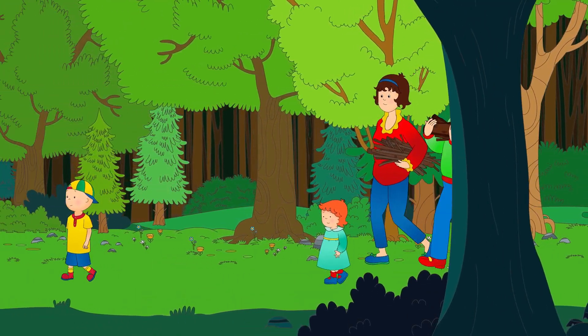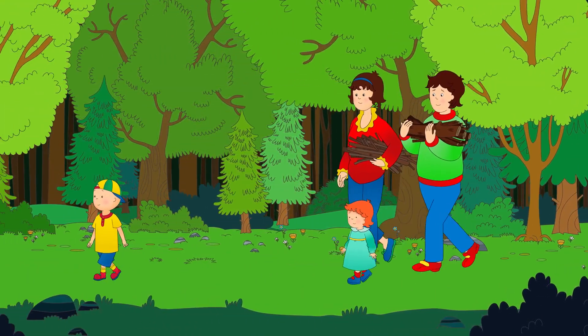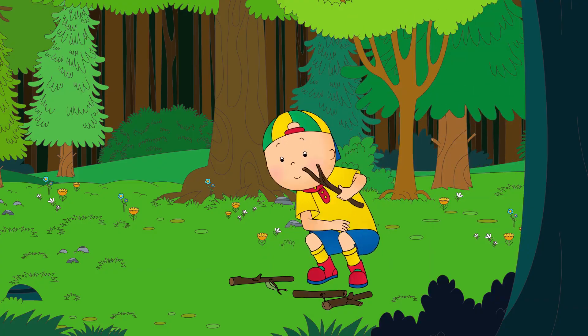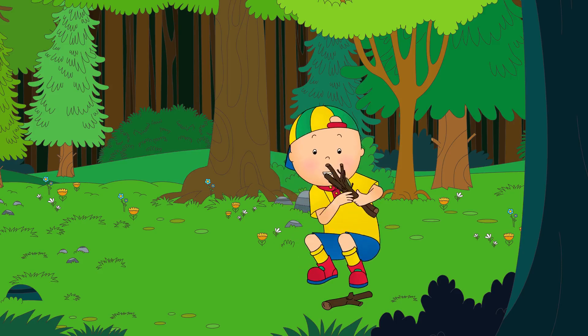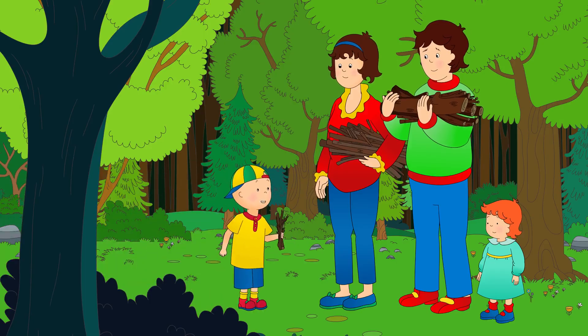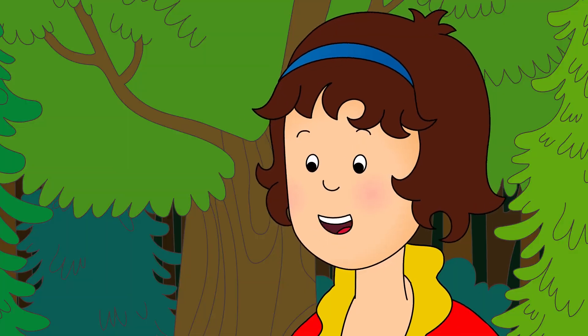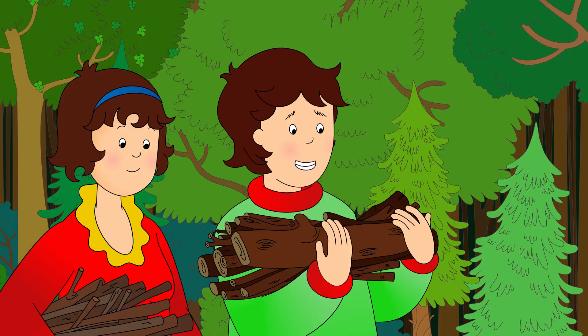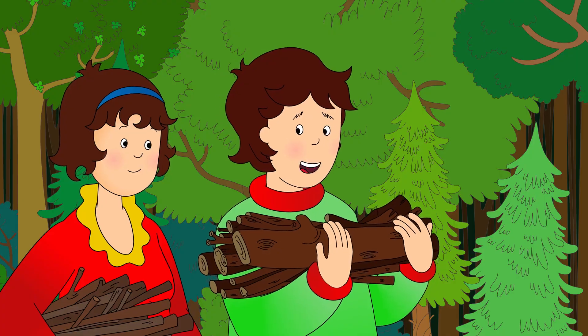Caillou found lots of good sticks in the forest. He counted each one as he walked along. One stick, two sticks, three sticks, four! Look! I found four already! That's a lot, Caillou! Great job, team! Let's head back to camp. It'll be getting dark soon.